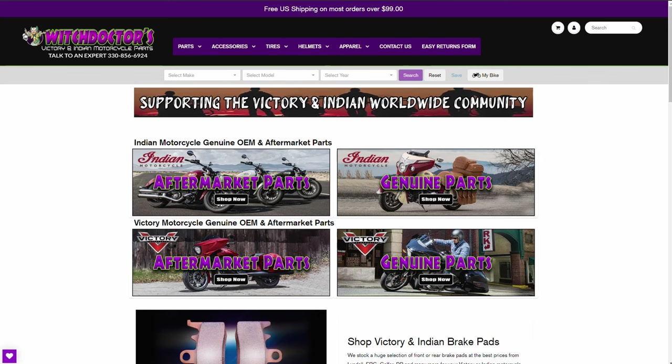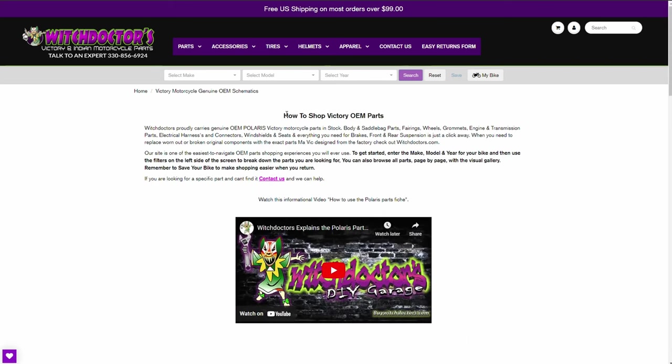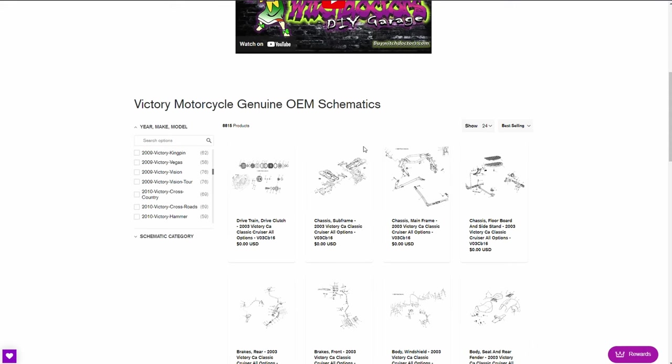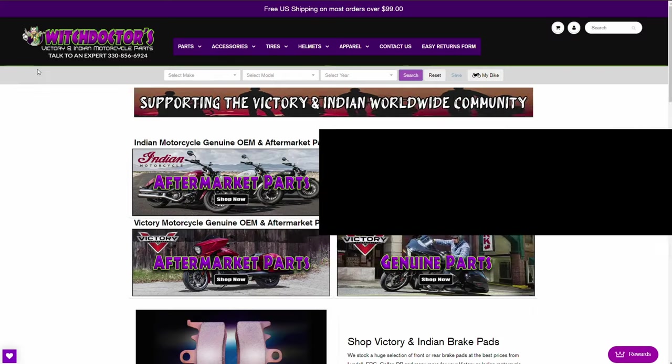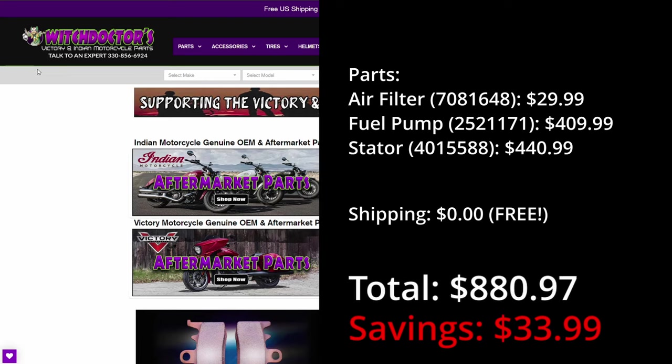In third place we have buywitchdoctors.com. Witchdoctors offers full diagrams which make it fairly easy to find the part that you need. They also have a full range of aftermarket parts that we'll talk about in a later section. This gives us a total cost of $880.97.